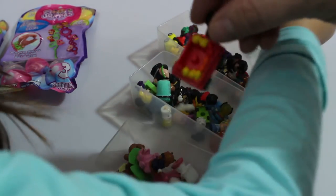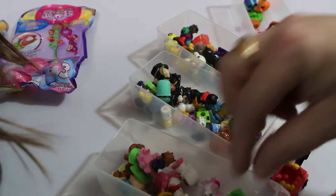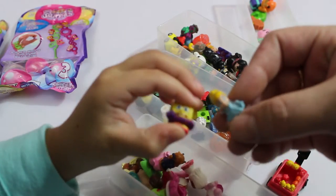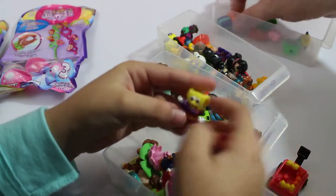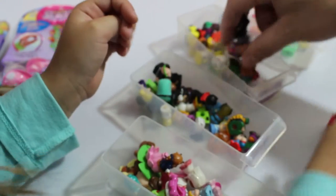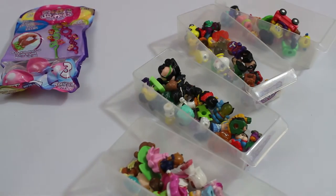There's a squinkies wagon — get me out of here! All right, so let's open up these two packs and see what's inside.